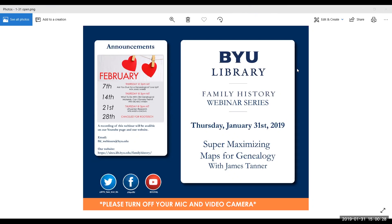Hello and thank you for joining us today at the BYU Library Family History Webinar Series. I'm Maren, and I'll be your host for this webinar. If you need any help with technical difficulties or have any comments or suggestions, you're welcome to use the chat feature. If you have your mic and video camera on, please disable those for a smooth and enjoyable presentation.